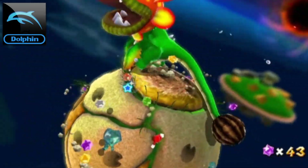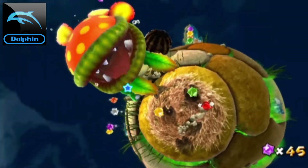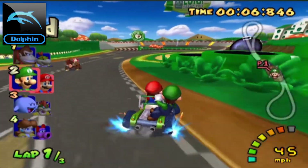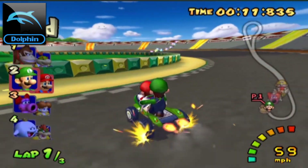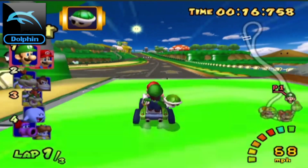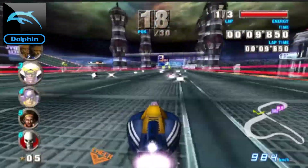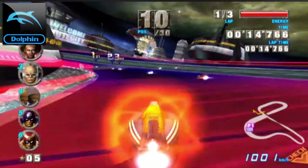Next up we have Dolphin, the awesome Nintendo GameCube and Nintendo Wii emulator. This emulator has been around for years and just keeps getting better and better. For some users, configuring controllers especially for Nintendo Wii games can be a little tricky. I've made a few setup guides in the past — emulating your controllers for Wii nunchuck and Wiimote is manageable through its easy user interface.